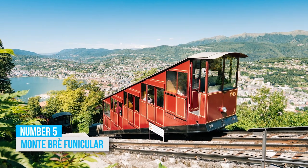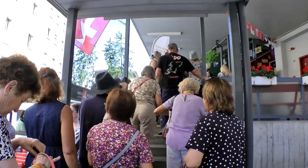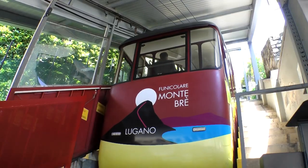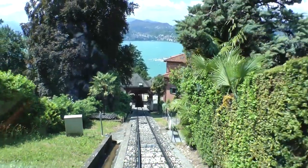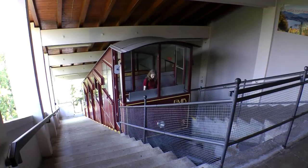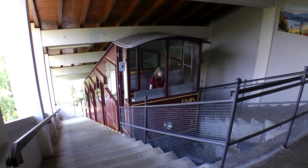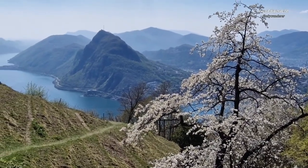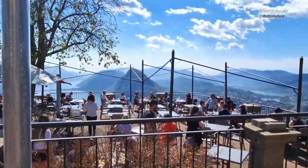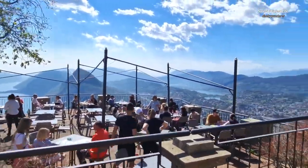5. Monte Bray Funicular. Looking for an exciting outdoor activity to enhance your Lugano adventure? How about riding the funicular up Monte Bray for gripping views of Lake Lugano and the surrounding mountains? Once you've reached the top, the options are endless. Take a stroll or go on a thrilling hike through the scenic hills. If you prefer to relax, there are charming restaurants where you can savor a meal while soaking in the mesmerizing vistas.